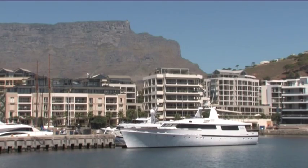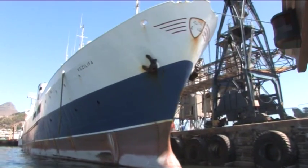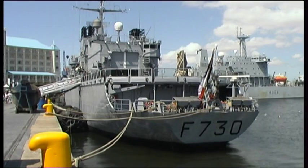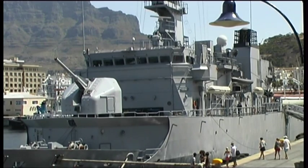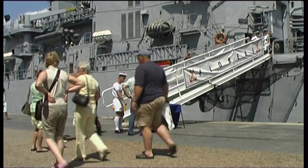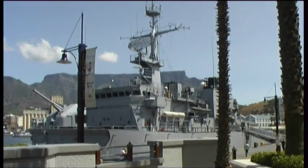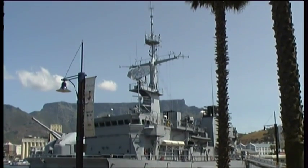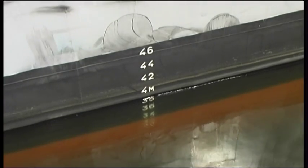The V&A Waterfront is also home to an impressive array of ships and yachts. For instance, here we have a French naval vessel that put into Table Bay. Civilians are often invited on board vessels such as these, but this one does not seem to be expecting any visitors today. Note the well-crafted superstructure — surely one of the finest specimens that plies the oceans of the world.